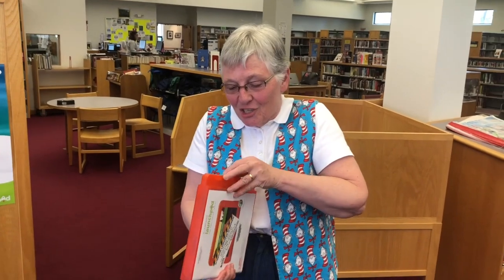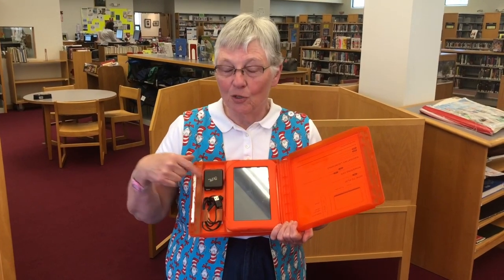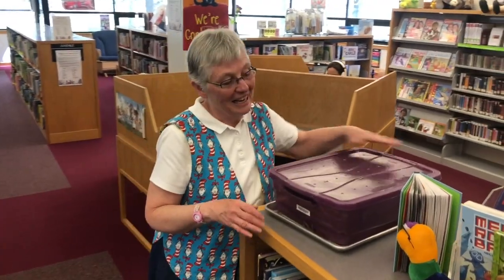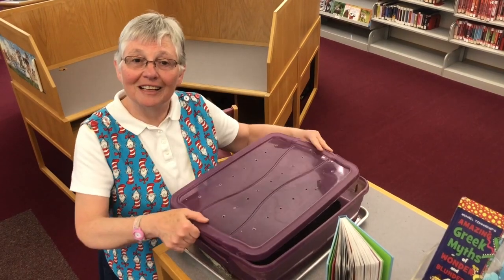We've got books, we've got puppets, we've got programs. See this box? You can check it out with a library card, and inside you have a pre-loaded tablet with the extension cord and the power pack. We have a lot of STEM programs, and I have composting worms in here. If you're a teacher or an adult and you want to borrow them, they've got a barcode and they can circulate.